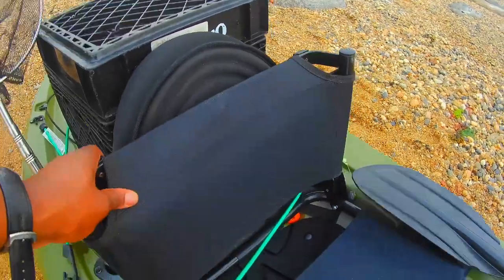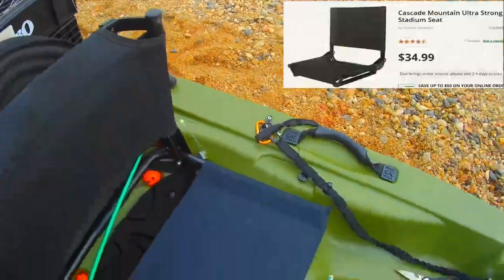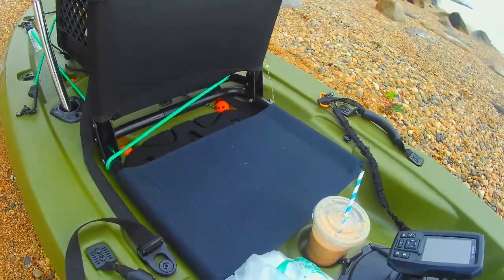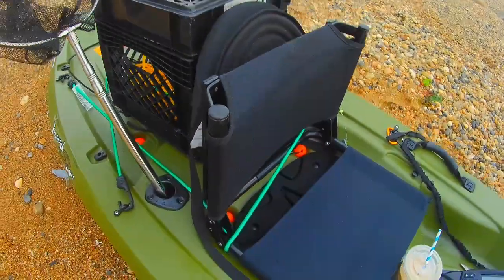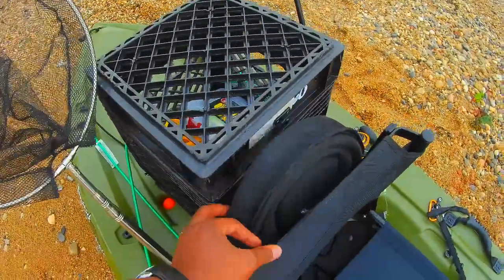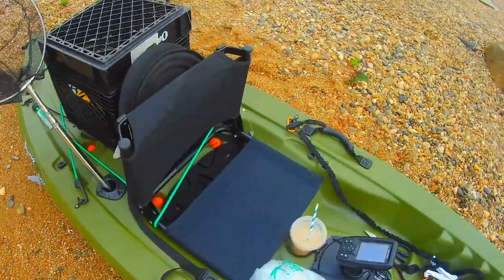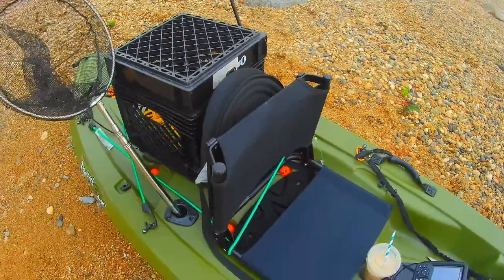This is my stadium seat. I got it out of Academy Sports for $34.99. This was inspired by other YouTubers. I took a shot, bought it, and it's so much more comfortable. You sit up two inches higher. For those days when you're on the water for hours and hours, it's so much better than the stock seat.